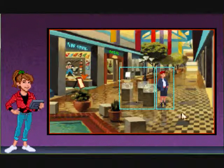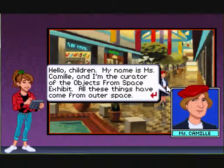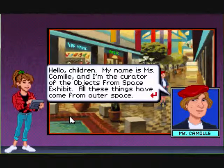No one is shopping in the main thoroughfare. When I look at this, the step down into the water and the long path really reminds me of Dead Rising — thinking about zombies during a children's game. Alright, let's speak to this person. Hello! Children, my name is Mrs. Camille and I am a curator of objects from space.